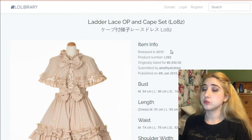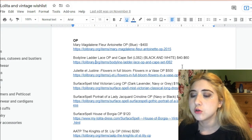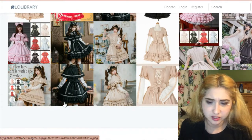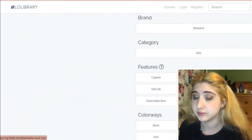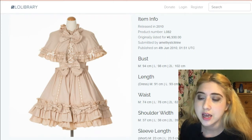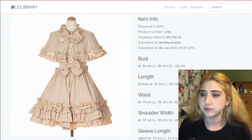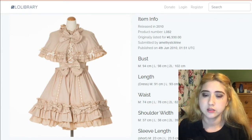This one is actually by Bodyline — the Ladder Lace OP and Cape set. It's a lot more attainable, going from $40 to $60. I especially like the black and white version. I realize it looks obviously Bodyline, but I think it's a pretty dress. In my ideal world, it would be something you could wear for a more casual occasion where you want to wear lolita but don't want to risk your more expensive clothes.